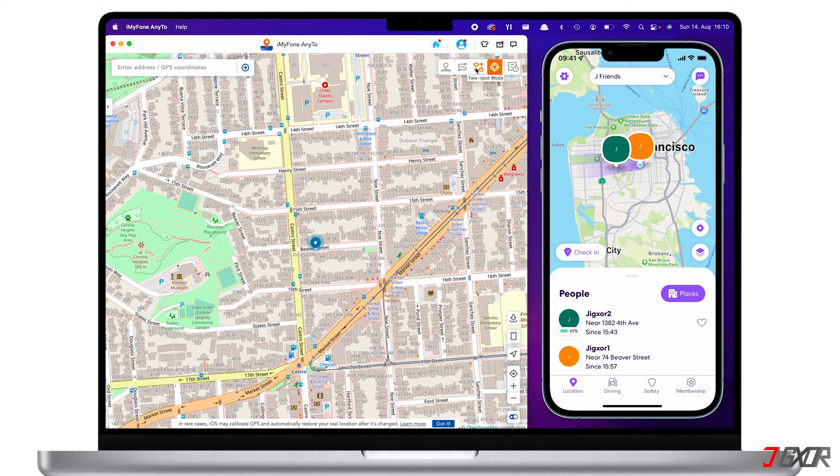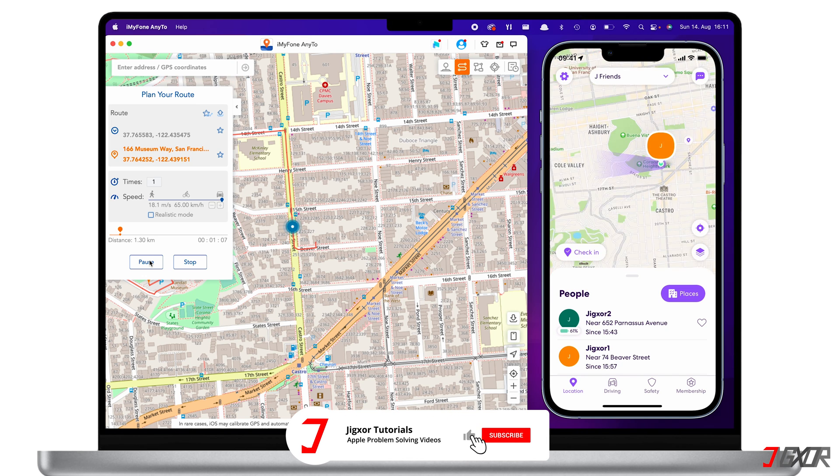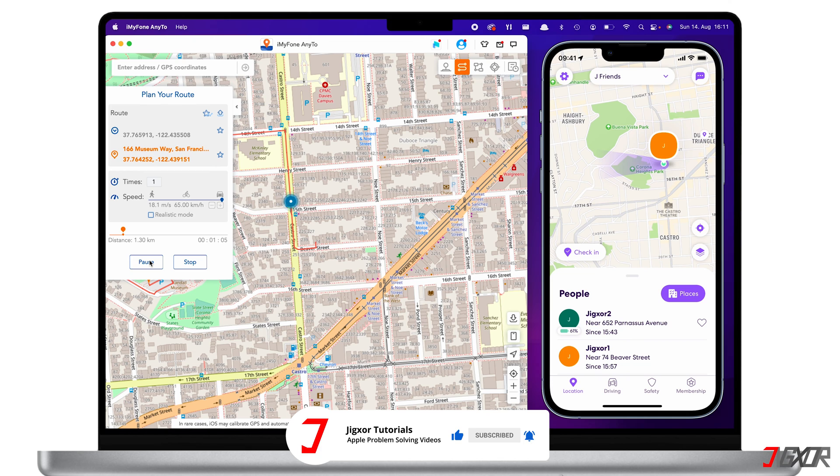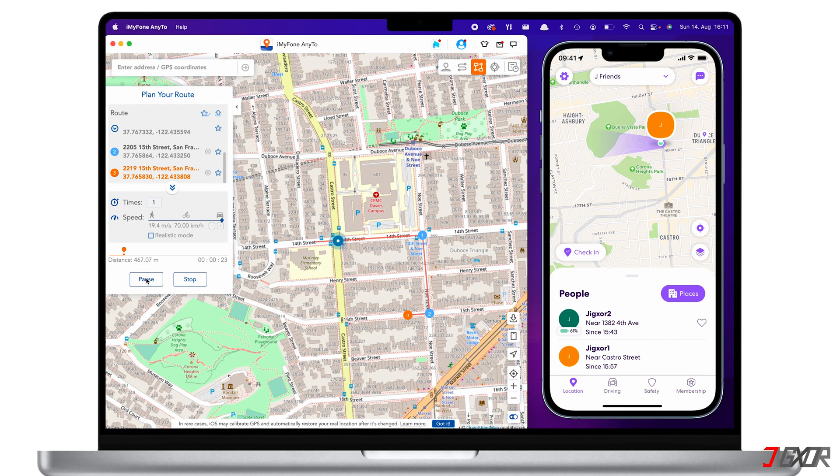Next are the Two-Spot Mode and the Multi-Spot Mode. These two will allow you to create a route and simulate realistic movement. Under Two-Spot Mode, you can move from your current location to a selected destination. Multi-Spot Mode allows you to create a route with multiple locations. You can select locations either through the search bar or by clicking directly on the map. Every selected location will be added on the sidebar panel, but keep in mind it will go along the exact path you set, not roads. If you want to know how each mode works in detail, you can watch my video linked in the top right corner or in the description below.